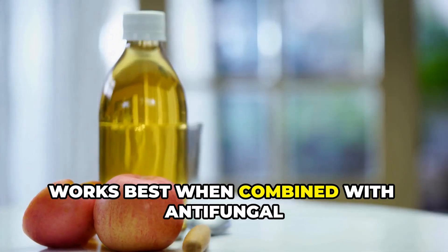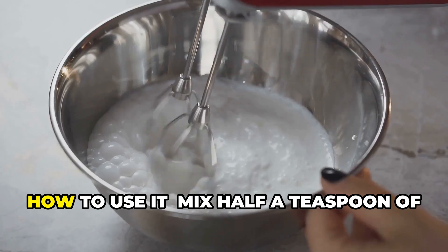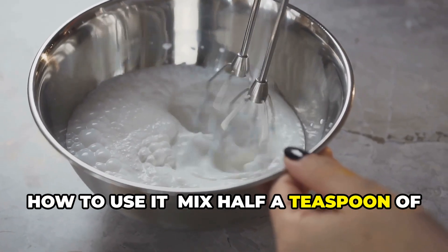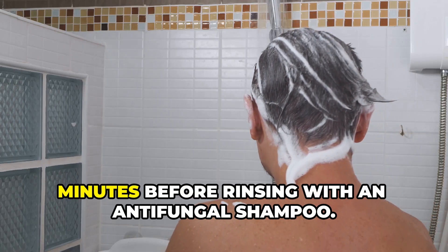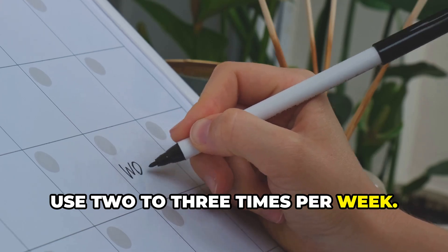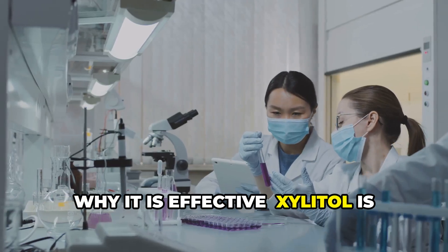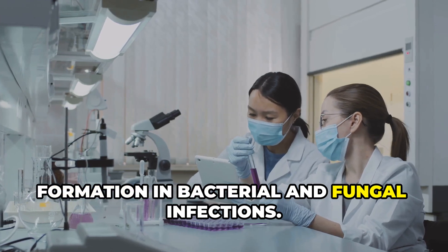Xylitol works best when combined with antifungal agents like ketoconazole or apple cider vinegar. To use it, mix half a teaspoon of xylitol with warm water, massage into the scalp and leave for 10 minutes before rinsing with an antifungal shampoo. Use two to three times per week. Xylitol is clinically proven to prevent biofilm formation in bacterial and fungal infections.